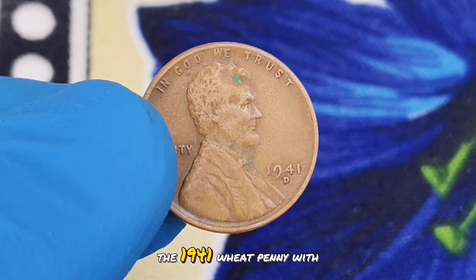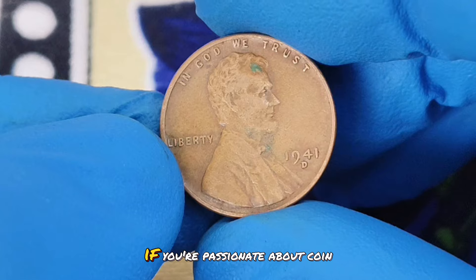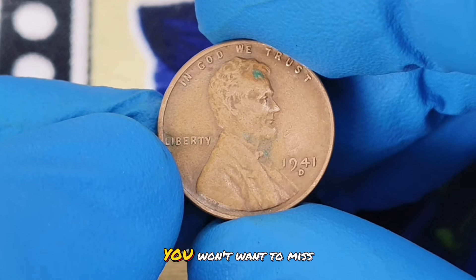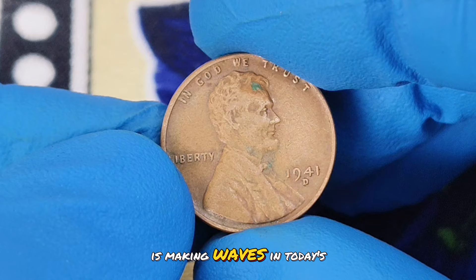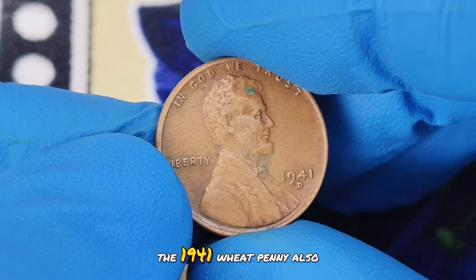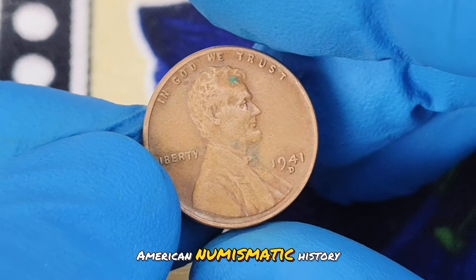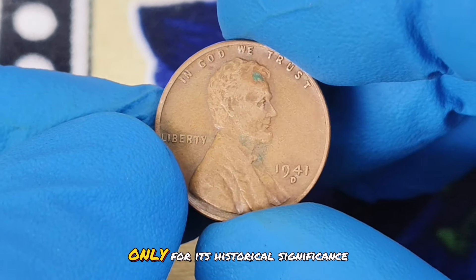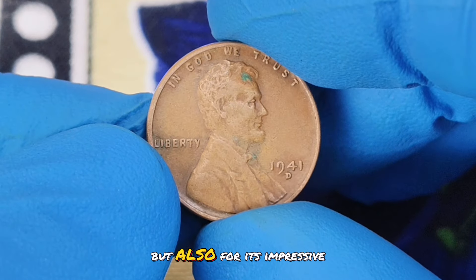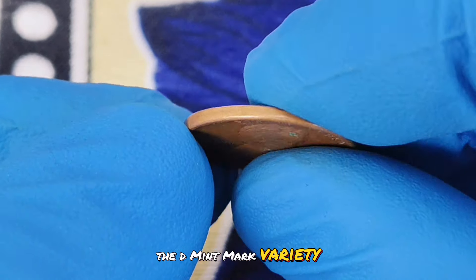Next up: the 1941 wheat penny with a D mint mark in extra fine condition. If you're passionate about coin collecting, you won't want to miss this detailed look at why this particular penny is making waves in today's market. The 1941 wheat penny, also known as the Lincoln penny, is an iconic piece of American numismatic history. Struck during World War II, this penny is notable not only for its historical significance, but also for its impressive value, particularly when it comes to the D mint mark variety.